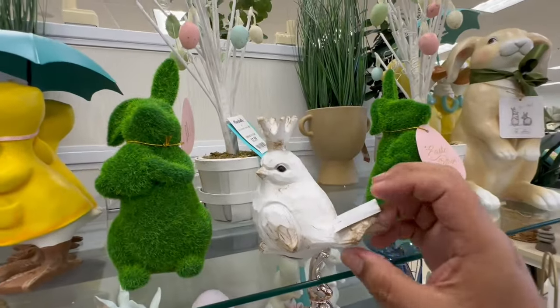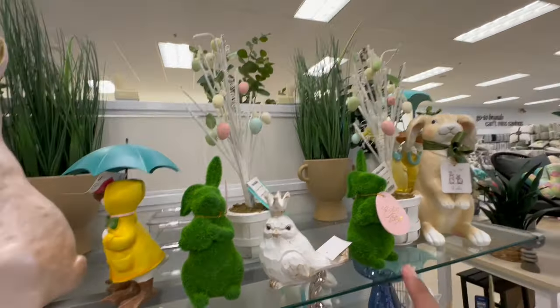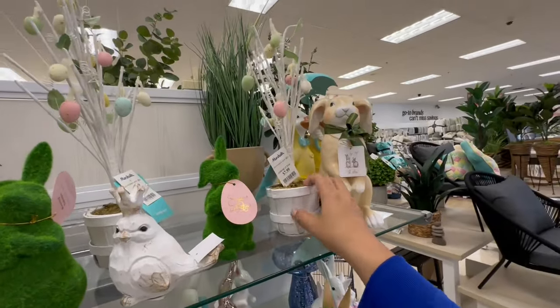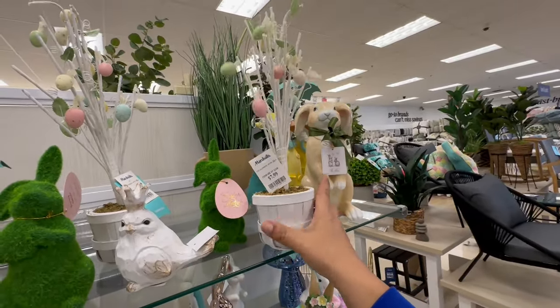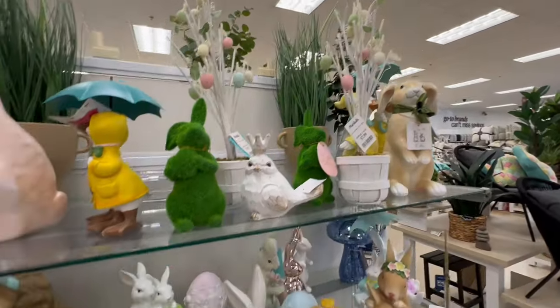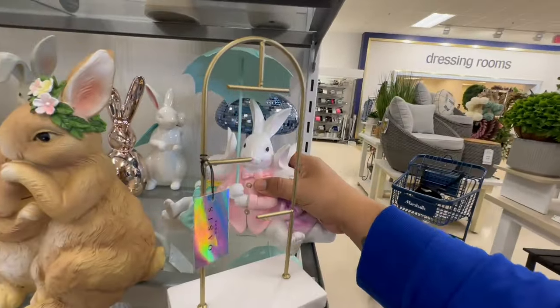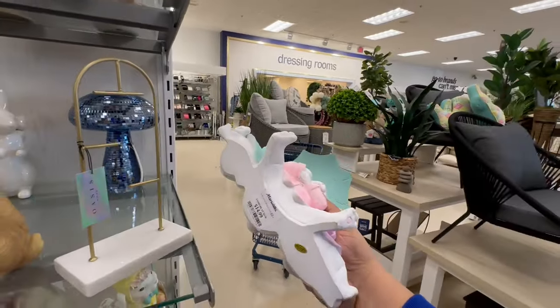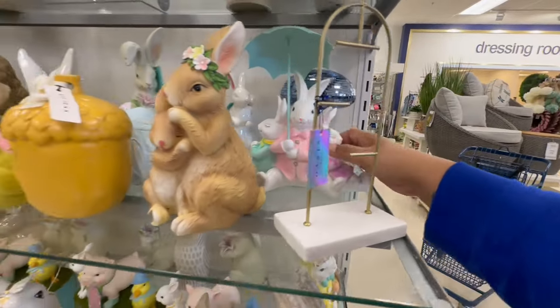Why does he look so mad? $5.99. And then these are $7.99 — although I feel like I got something very similar at Target's dollar spot for $5. Oh, this is Martha Stewart, but I think I got a good deal. This is cute too — I love when they do multiples, so you feel like you're actually getting more for your buck. $14.99.